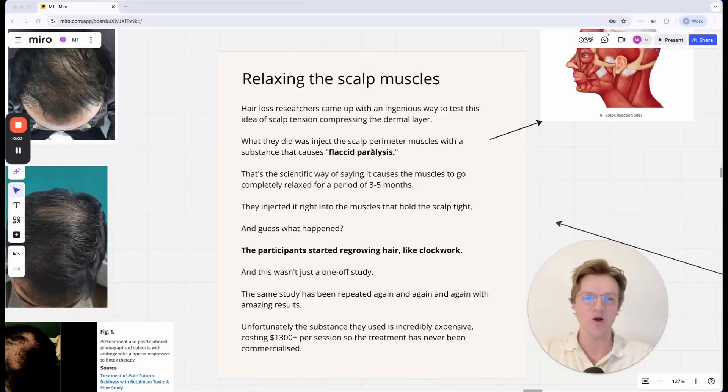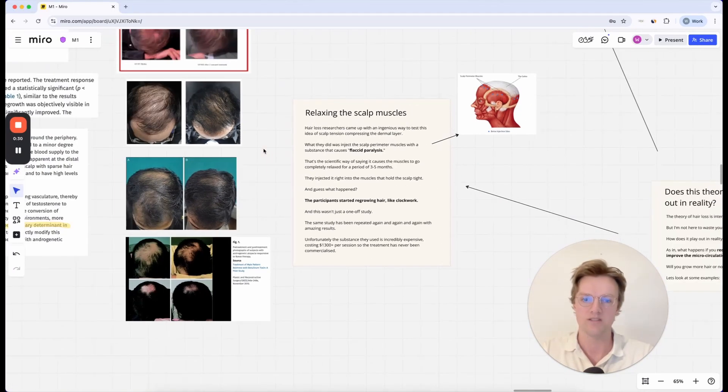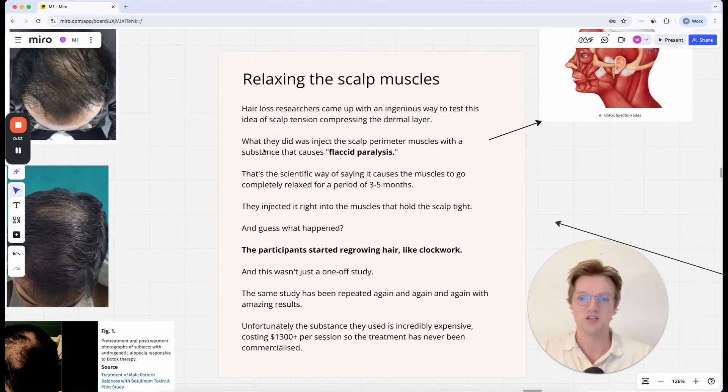So, how do we know that scalp tension leads to hair loss? Hair loss researchers came up with an ingenious way to test this idea of scalp tension compressing the dermal layer, leading to fibrosis, and thereby leading to hair loss. If you haven't seen the full explanation of how that happens, I'll link the video down below. I'm just going to focus in on this little part of the presentation.